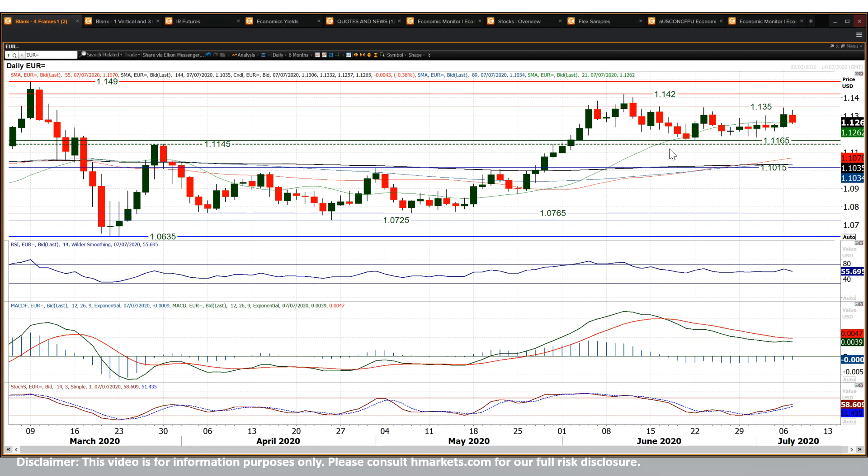A bit of a disappointment for any euro bulls out there. But I suppose you just retreat towards the support, which effectively in the last week or so has gravitated towards the 1.1220 to 1.1240 area, seemingly. And a retreat towards that seems to be where we're coming to.